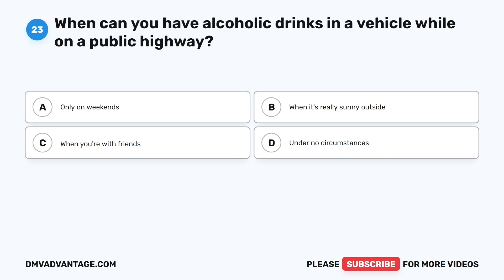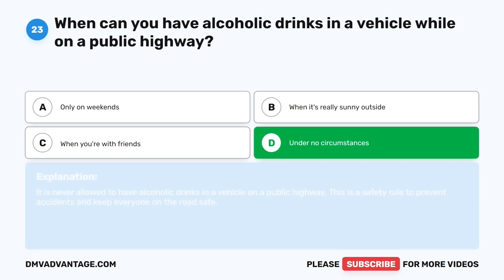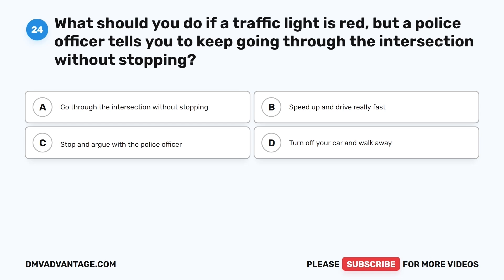Question twenty-three. When can you have alcoholic drinks in a vehicle while on a public highway? The correct answer is D: Under no circumstances. It is never allowed to have alcoholic drinks in a vehicle on a public highway. This is a safety rule to prevent accidents and keep everyone on the road safe.